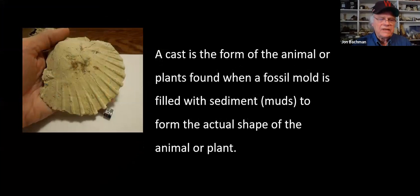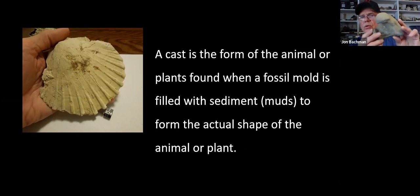The next type of fossil is called a cast. You find these at Stratford - where you have the mold and it's actually filled with other muds, taking the shape of the inside of the animal. This is a pecten or scallop - this is the cast of a large clam with the scientific name Kukulaea giganta.